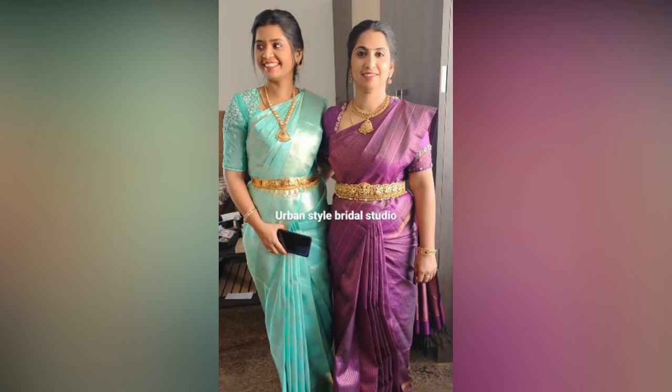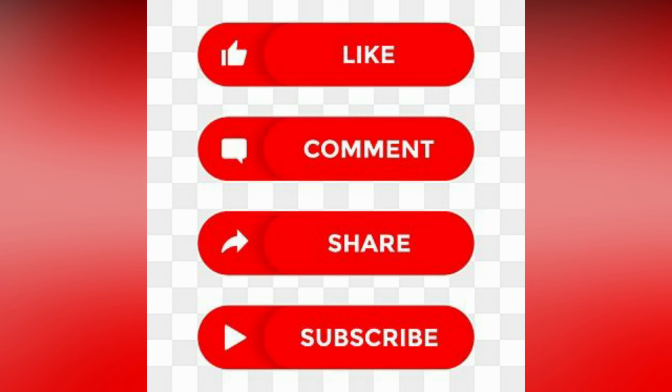In this video, we have compiled borderless silk sari styling for your reference. If you like the video, please like and share. Love seeing more fashion updates? Then consider subscribing.